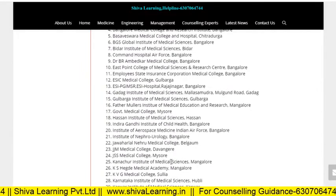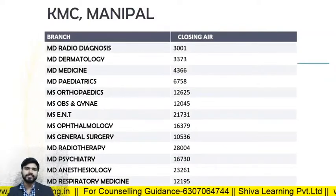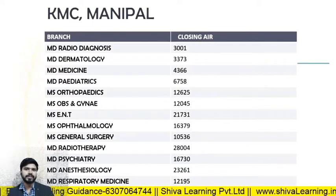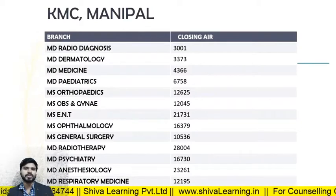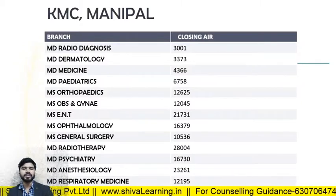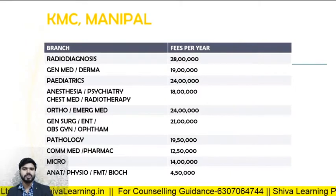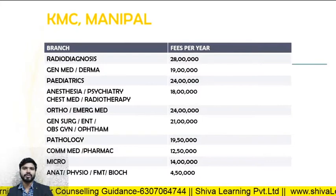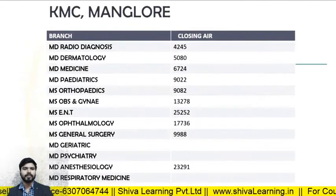Let's start from deemed universities. If you want to take admission in KMC Manipal, here are the closing ranks for all branches in 2019: MD Radio Diagnosis — rank 3001; MD Derma — 3373; MD Medicine — 4376; MD Pediatrics — 6758; MD Respiratory Medicine — 12195. For the fee structure: Radio Diagnosis — 28 lakhs per annum; General Medicine and Derma — 19 lakhs; Pediatrics — 24 lakhs; Anesthesia, Psychiatry, Chest Medicine, Radiotherapy — 18 lakhs.